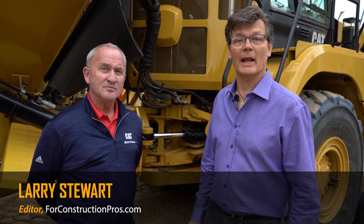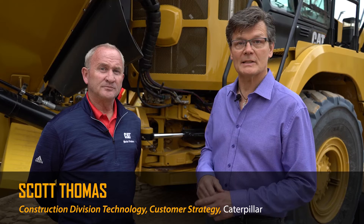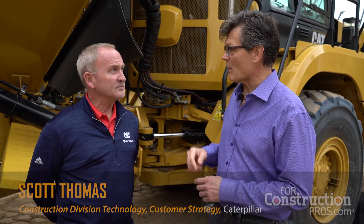Hi, this is Larry Stewart with 4ConstructionPros.com at the Caterpillar booth at ConExpo ConAg 2020. This is Scott Thomas, he's a market professional with the 80T line for Caterpillar. And Scott, the 725 — the small truck in the line — has been brought up to parity with the rest of the advances that the line has taken on. What does that mean for this truck?